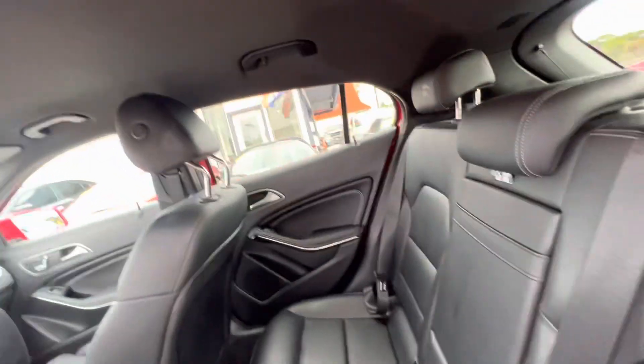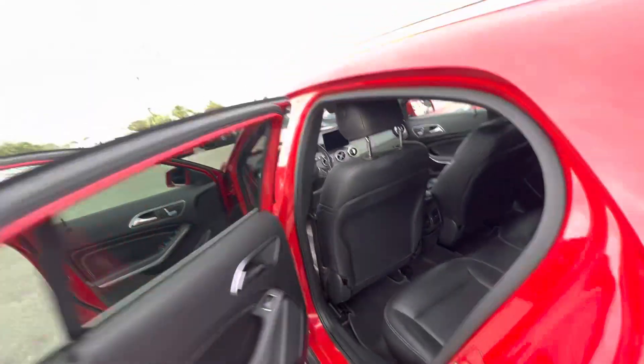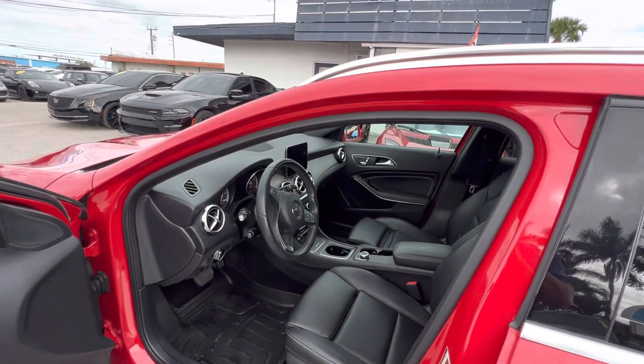The headliner looks good. You've got the cargo area covers in the vehicle, floor mats in the back. Like I said, give us a call if you need anything else or if I didn't cover everything you want to know. Thanks a lot for watching, have a good day.